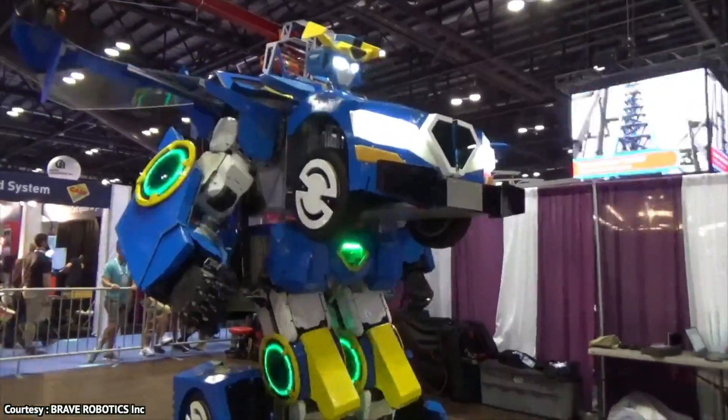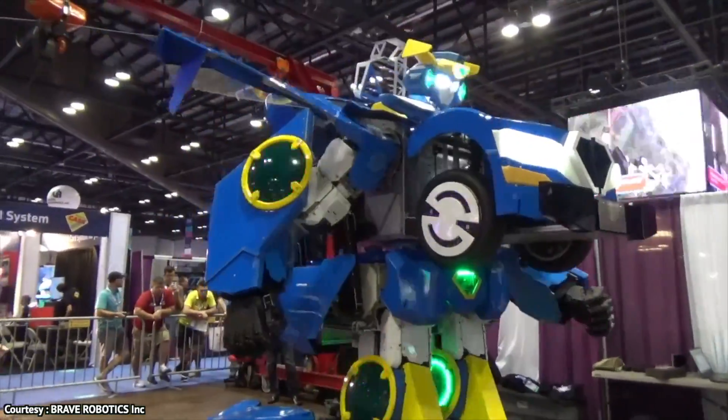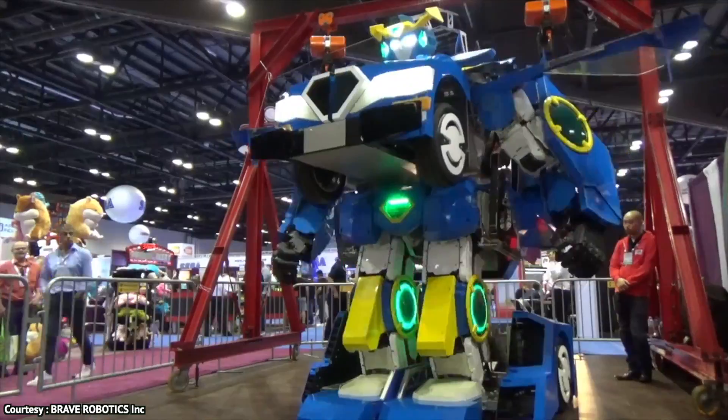The biggest challenge during its creation was selecting the right motors. The motor must perform a lot of mechanical movements in the robot, as well as serve as a source of acceleration in its car mode.